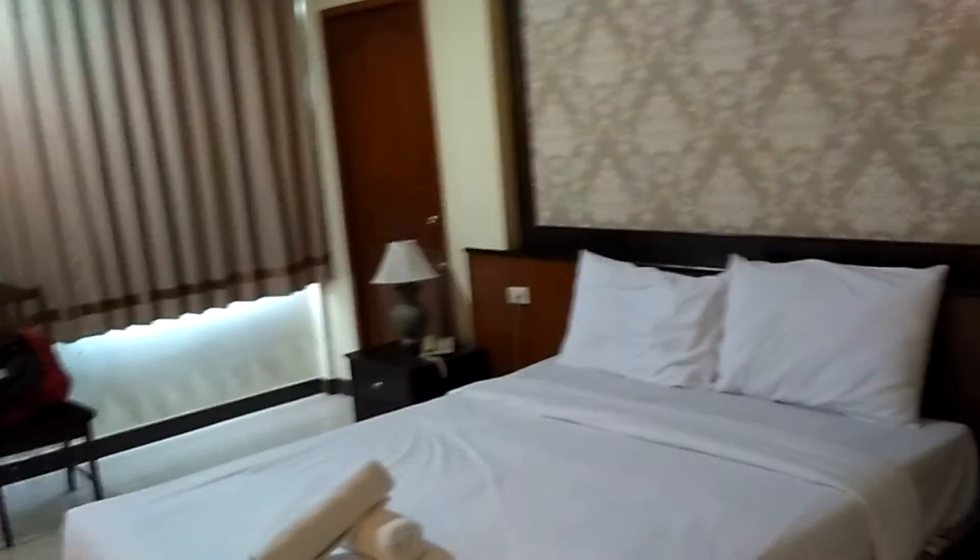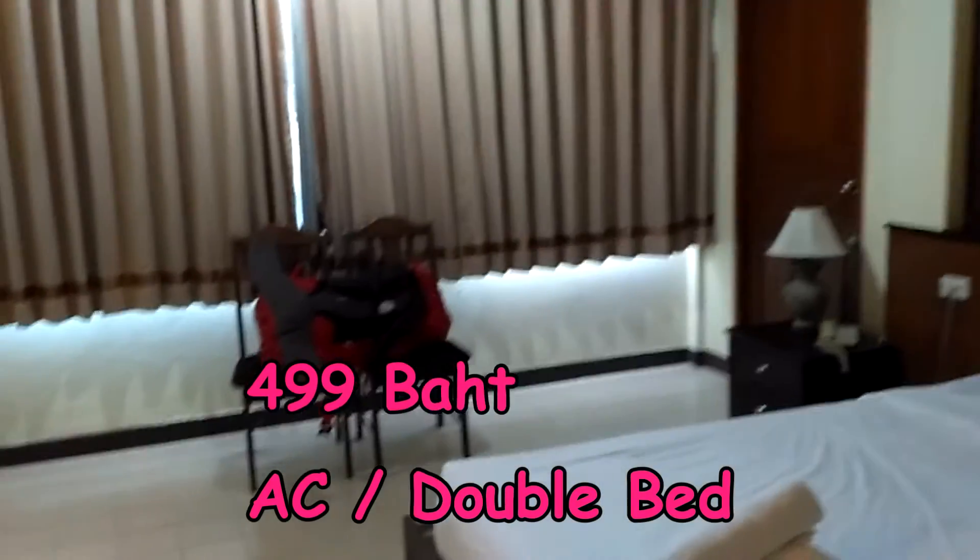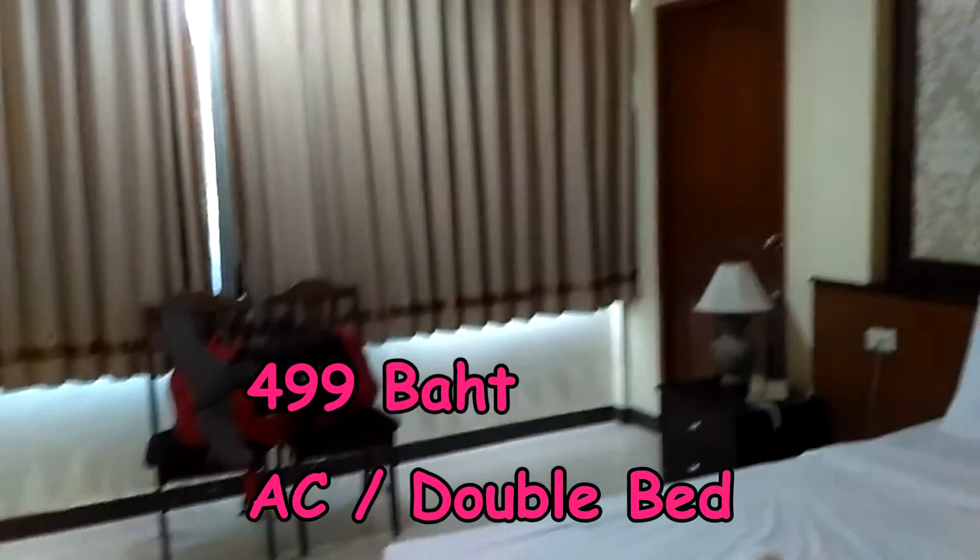It's 499 baht a night — that's with air conditioning, no breakfast. Overall the hotel is actually pretty decent.